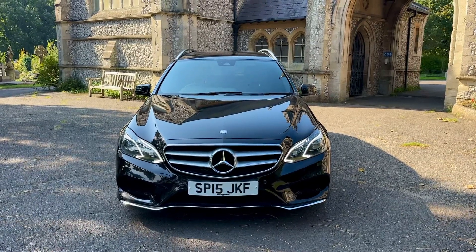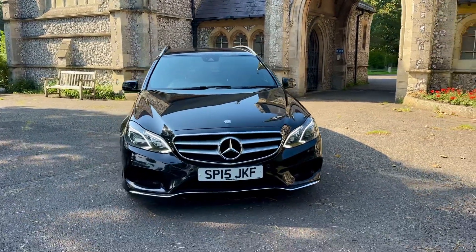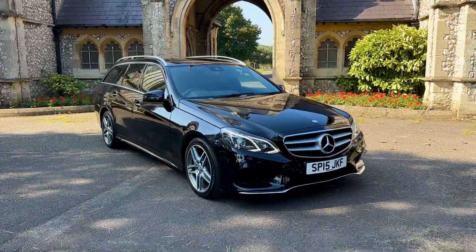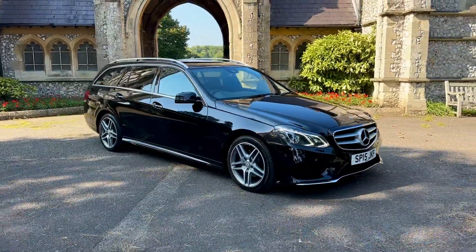Hi everyone and welcome to another presentation from Browns Autos. Today we have a 2015 15-plate Mercedes-Benz E-Class E250 AMG Line automatic.